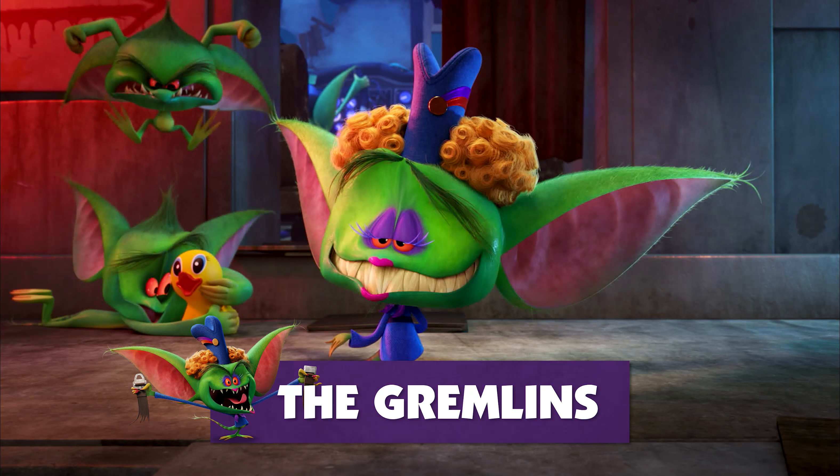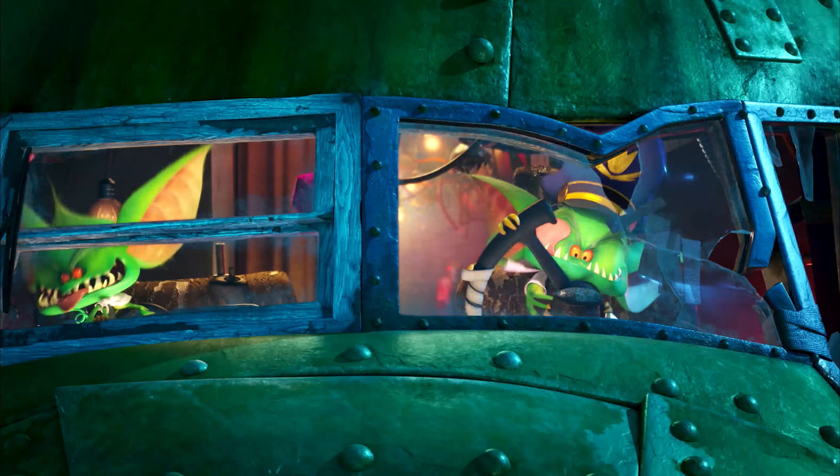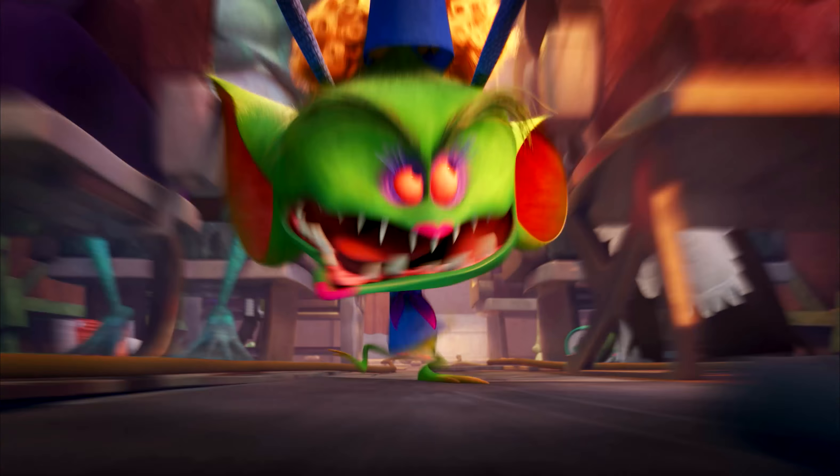Ladies and gentlemen, please direct your attention to the front of the cabin. The gremlins — their job is to destroy the plane. They're so frenetic and crazy, it just gave us tons of room to play.